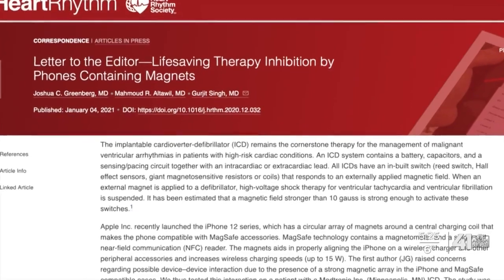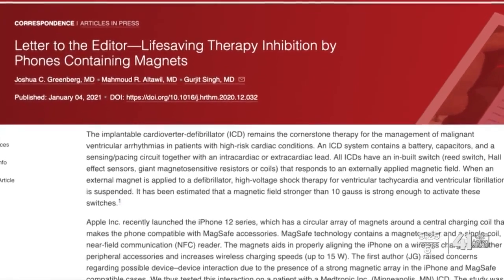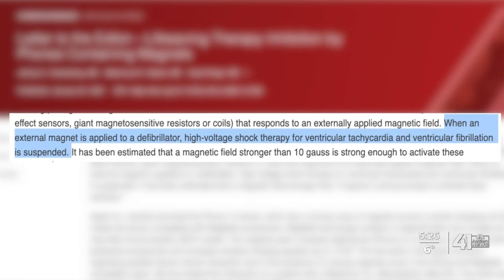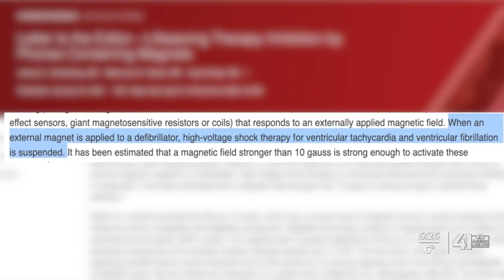Findings from the Heart Rhythm Society, a nonprofit that focuses on cardiac rhythm disorders, show that magnets in the iPhone 12 are so strong that if a heart stops beating, the phone could stop an implanted defibrillator or pacemaker from providing a life-saving shock to the heart.